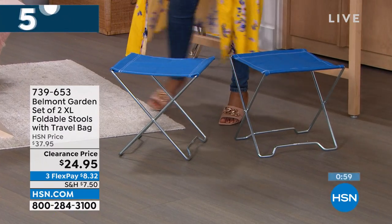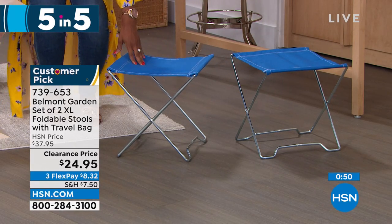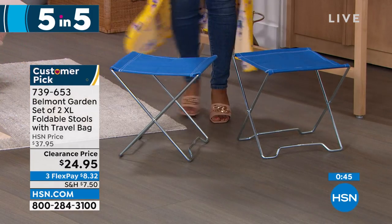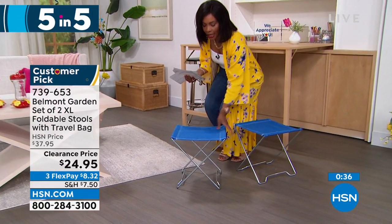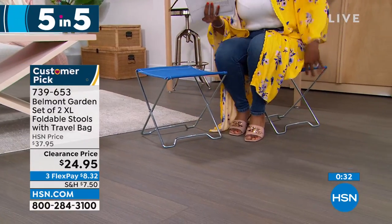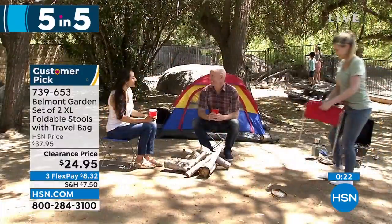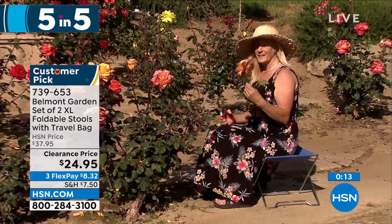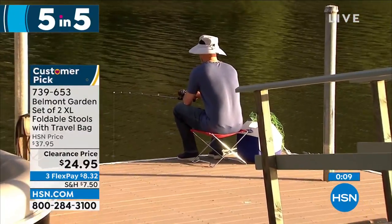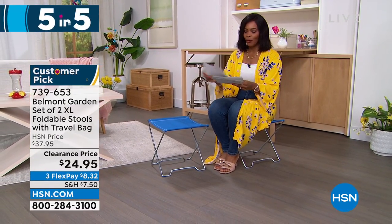Moving on — Belmont Garden brings us a set of two extra-large folding stools. Great for the park, a soccer game, or the beach — any time you wish you had a place to sit that didn't involve the ground. You're getting two. They work great for fishing, and they can serve as either a chair or a little table or surface. Just fold them up and keep them in the back of your car. They take up no space when not in use. Item number 739-653. Your choice of blue, teal, or red.